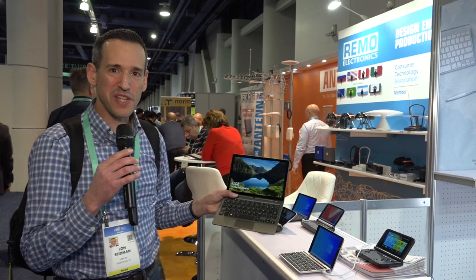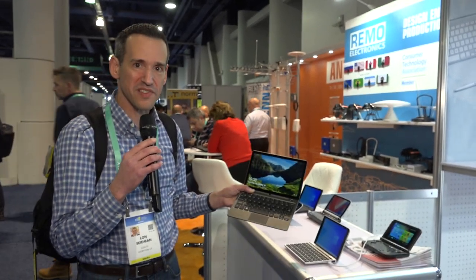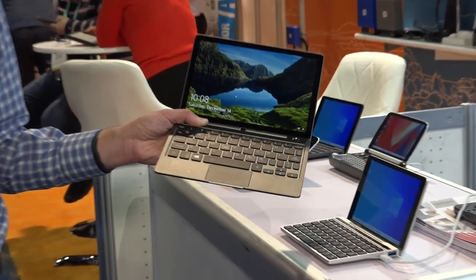Every year I hunt down my friends from GPD who make these awesome little portable mini computers. This is their new P2 Max. It costs about $700, it's got a Core M3 processor in it, a larger screen than what we've seen on some of their devices in the past, and it is a 2K screen.